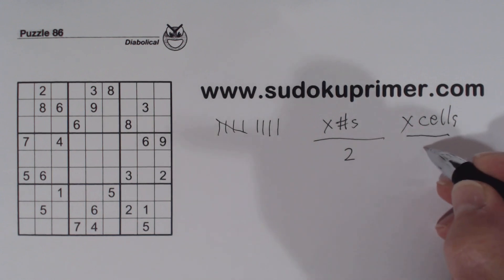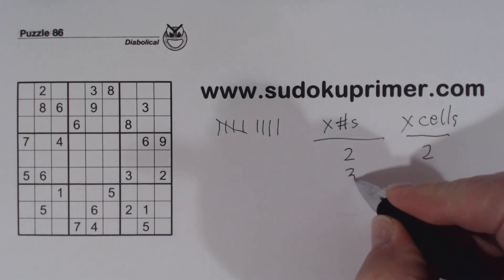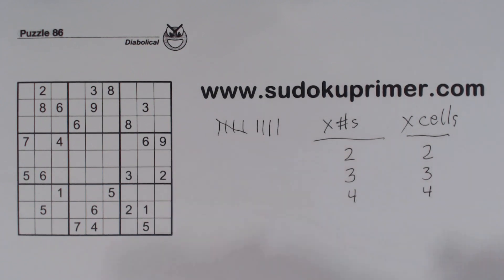When you find twins, you have 2 numbers that only fit in 2 cells, either in a row, column, or box. Triplets — same thing. Quadruplets is 4, and so on. I'll give you an example later of finding x numbers in x cells.